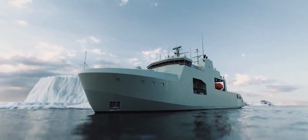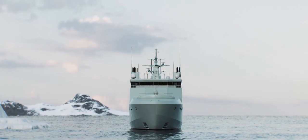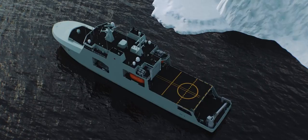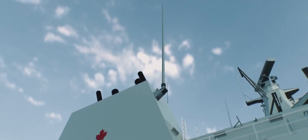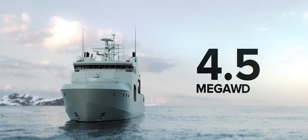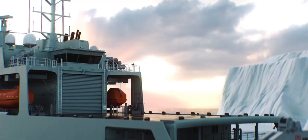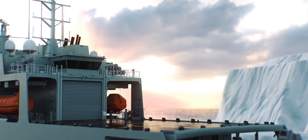However, the Harry DeWolf displaces almost 2,000 tonnes more water than its counterpart. In order to propel and power a vessel of this size, the Harry DeWolf class is equipped with two 4.5-megawatt diesel propulsion engines and four 3.6-megawatt electric generators.